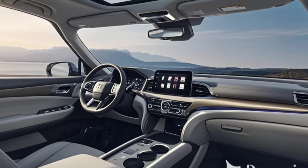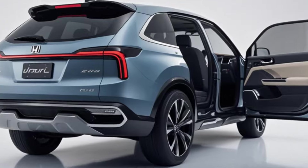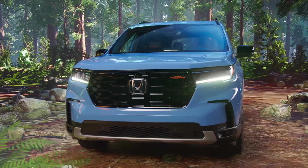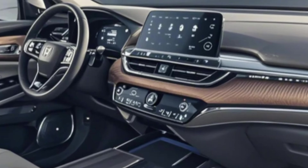Spacious and luxurious interior. The interior of the 2025-2026 Honda Pilot is reimagined to offer more comfort, convenience, and versatility. Three-row seating accommodates up to 8 passengers with improved legroom in the third row. Upgraded leather upholstery, soft-touch surfaces, and ambient lighting enhance the cabin's luxury feel.